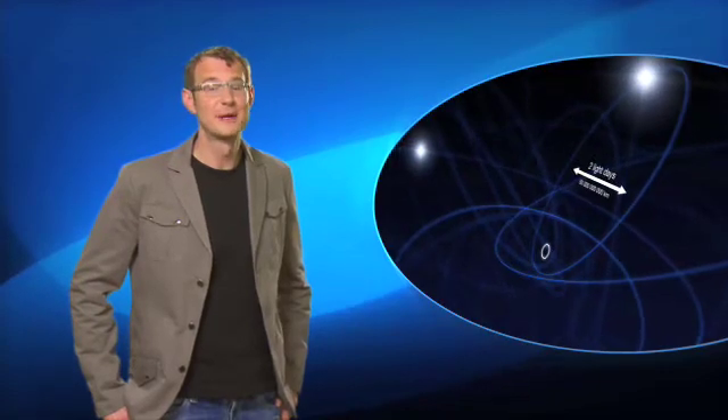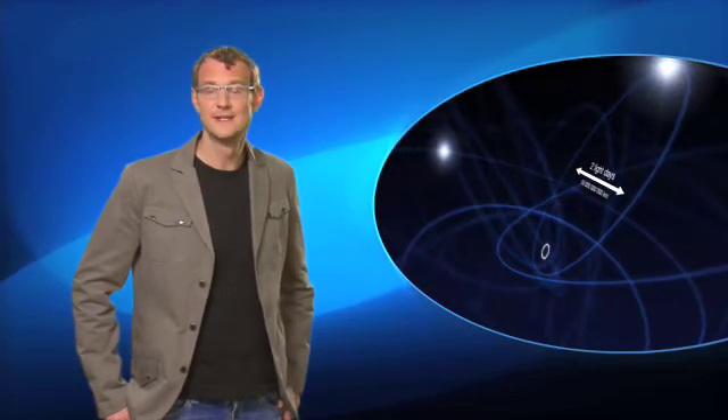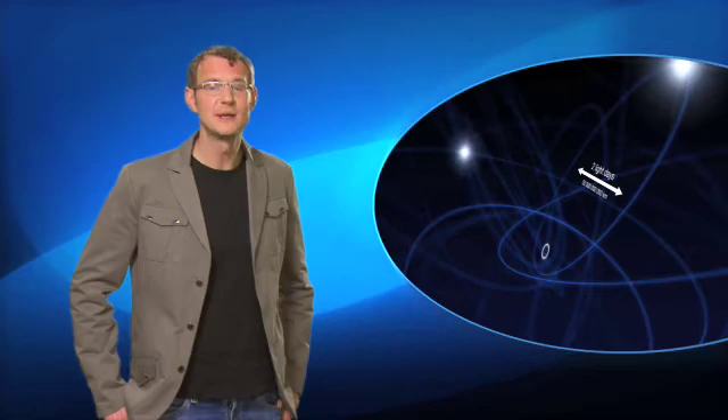Professor Reinhard Genzel from the Max Planck Institute for Extraterrestrial Physics in Germany is the leader of the team that made the discovery. Reinhard, why is it so important to study the centre of the Milky Way? Well, the Milky Way centre is one of the most important laboratories we have to study in very great detail what's happening in centres of galaxies.